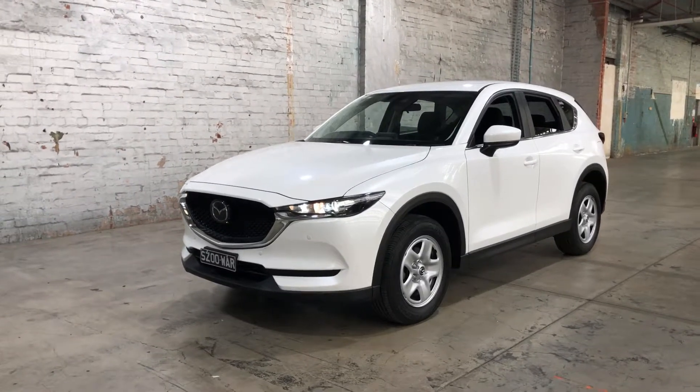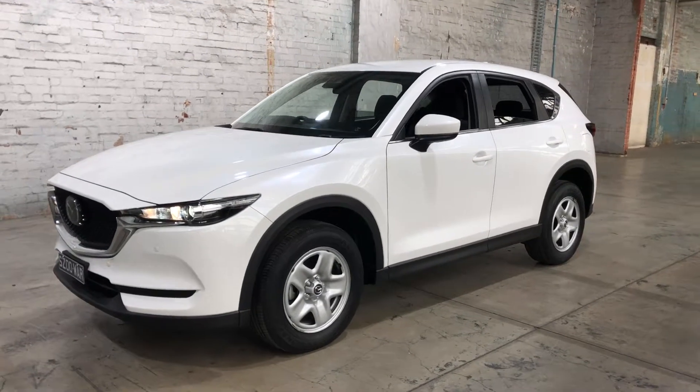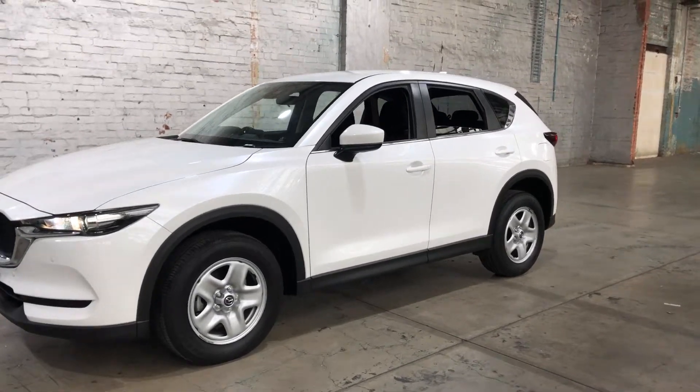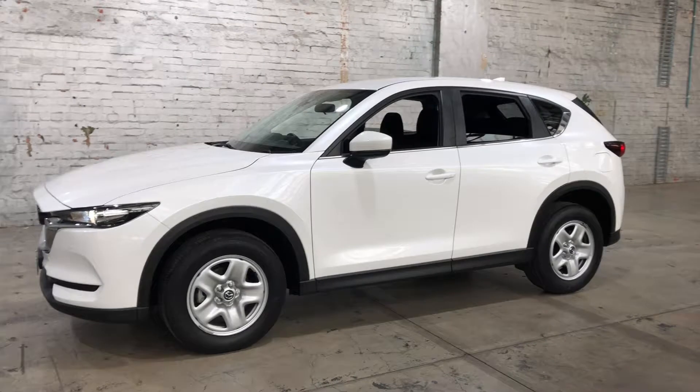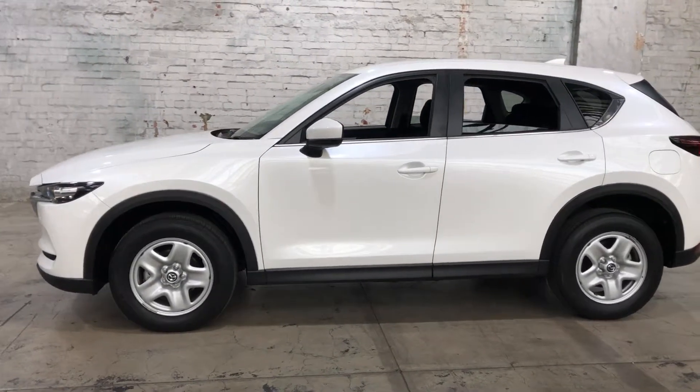Hey guys, welcome to Zupercars Warehouse and thank you for the inquiry. Here we have our 2018 Mazda CX5. This CX5 is powered by a 2.0 litre engine with a fuel efficiency of just 6.9 litres per 100km.